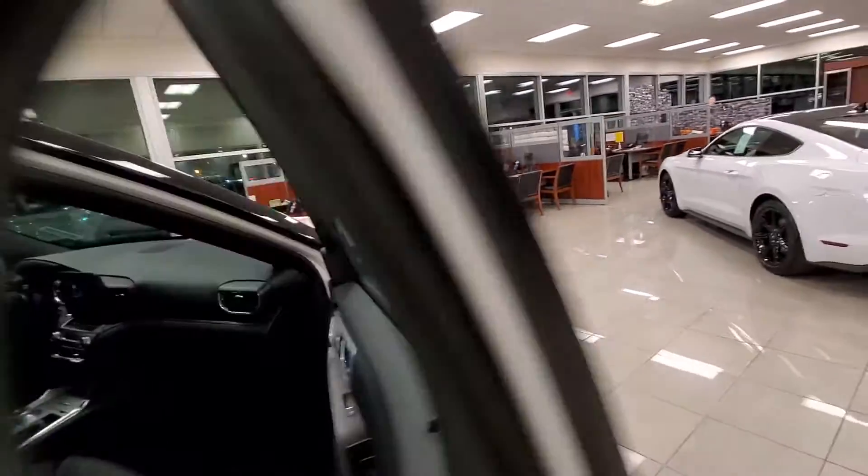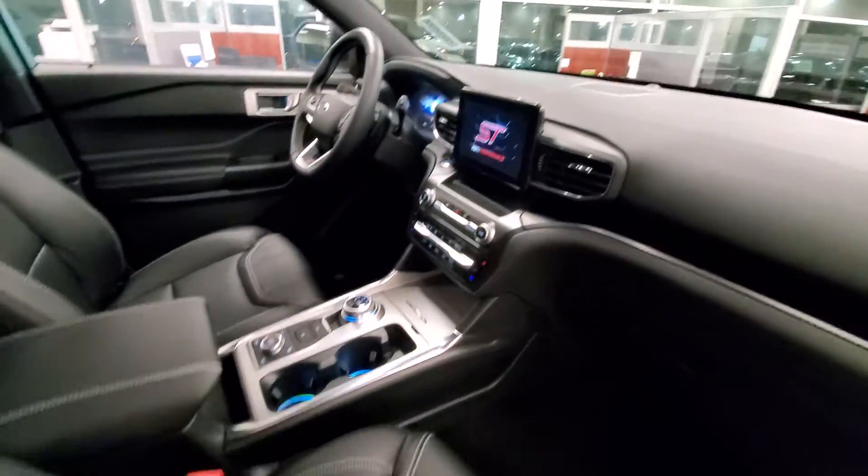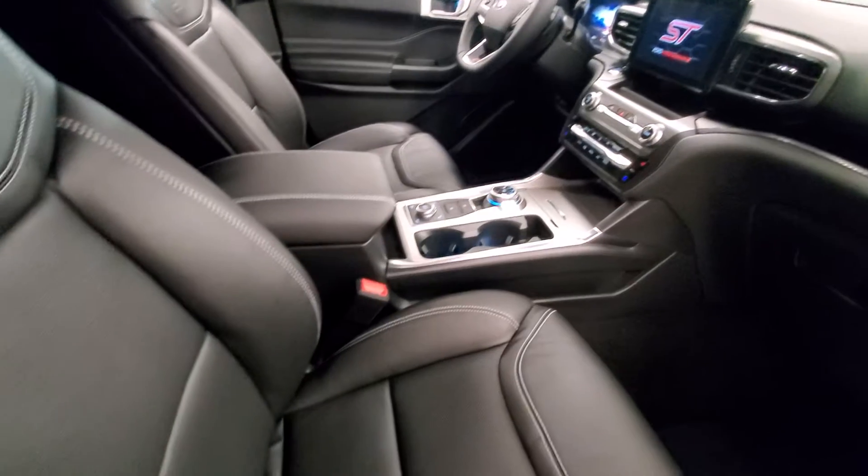Inside the vehicle, you have the blind spot monitoring system. Of course, you do have the navigation. You have heated and cooled seats, driver and passenger side. Panoramic roof. It does have the third row, which is already folded down.